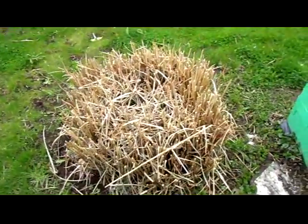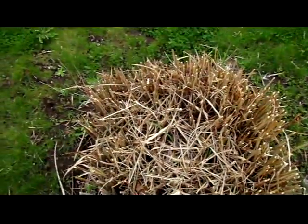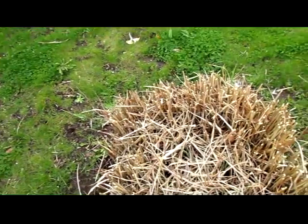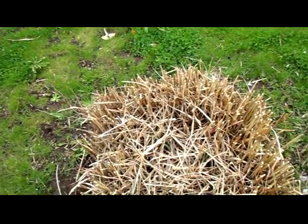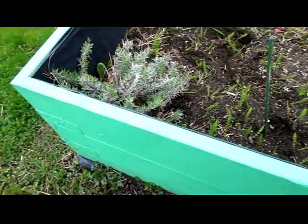No sign of new grass — oh wait, I'm wrong. There's just a couple of green strands of grass in the zebra grass. Rosemary came back real nice.